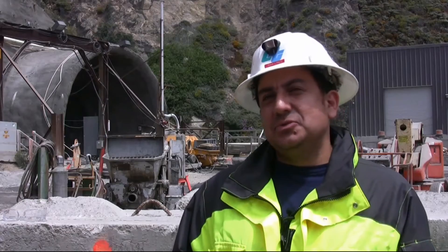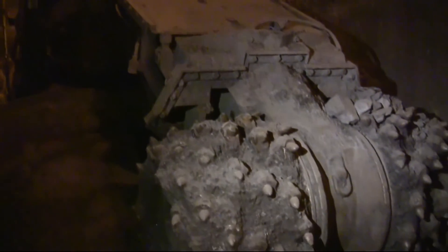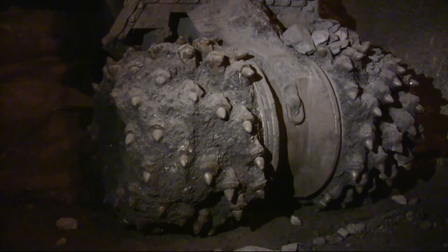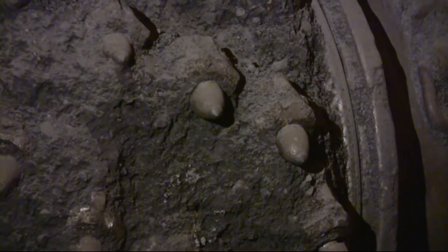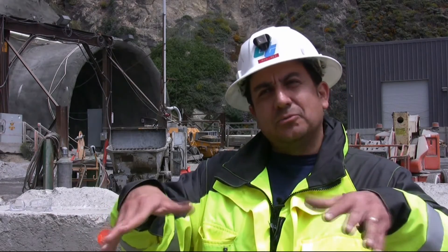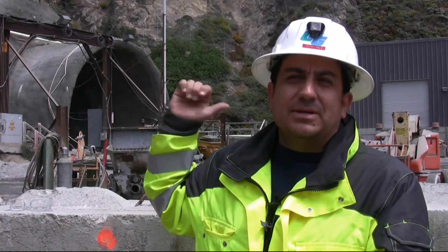We're basically using two methods of excavation. We're using heavy equipment — we have a road header, actually brought over from Austria. It's a very heavy machine that goes to the face, and it begins with a cutter head rotating. It's got these picks, the tips of which are made out of carbide, and that will grind at the rock and eat it away little by little. The machine is very efficient — it has two aprons that collect the rock and pass it underneath on a conveyor belt, dumping it into the back of a truck.